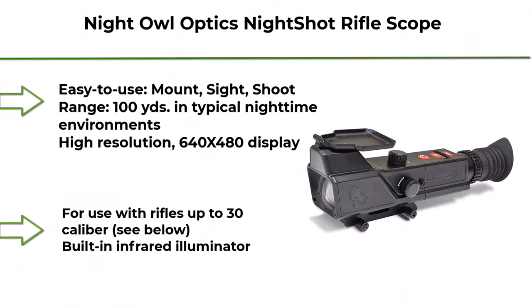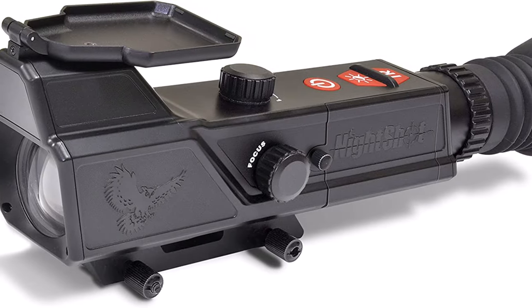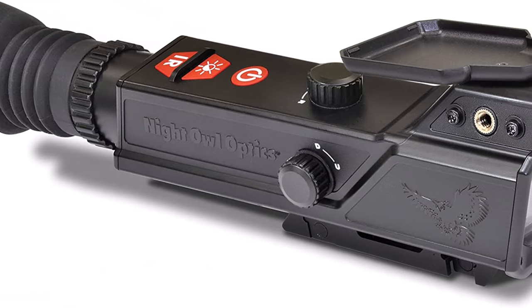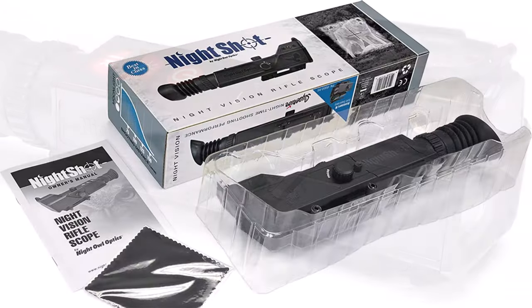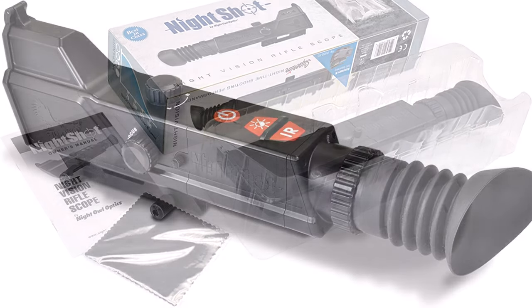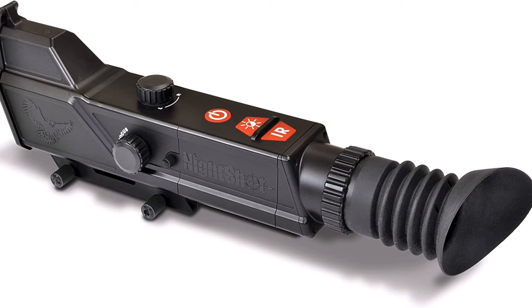Top 6: Night Owl Optics Night Shot Rifle Scope — Digital Night Vision Rifle Scope with IR Illuminator. High Resolution, Weatherproof, Day and Night Vision Rifle Scope for Hunting. Easy to use: Mount, Sight, Shoot. For mounting advice call 800-444-5994. Range 100 yards in typical nighttime environments. High Resolution 640x480 Display. For use with rifles up to .30 caliber. Built-in Infrared Illuminator.